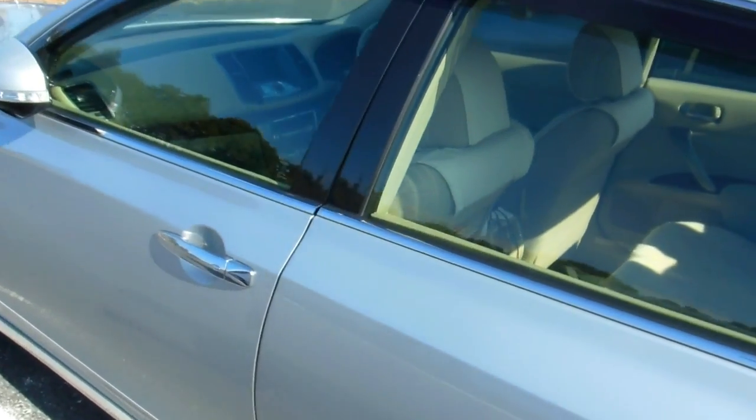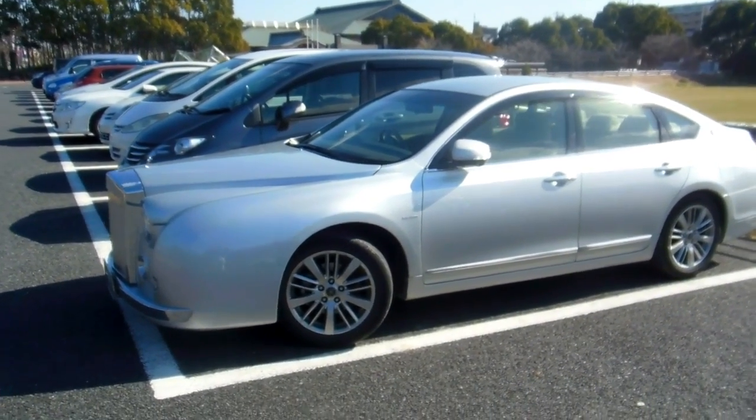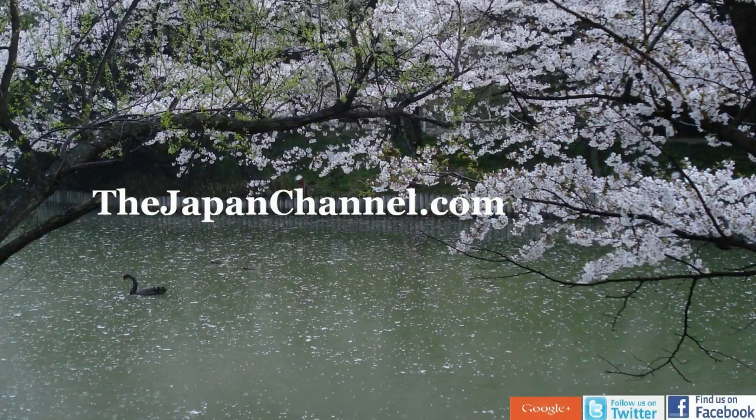Something a bit different, isn't it? Anyway, there it was — the Mitsuoka in Japan. More videos coming soon.